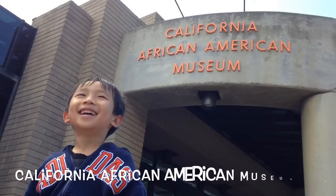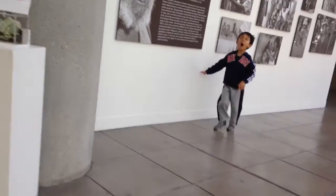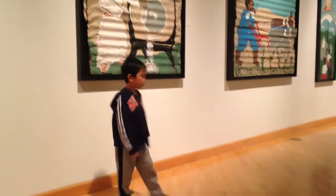We are at the California African American Museum. This museum focuses on the culture and history of African Americans.